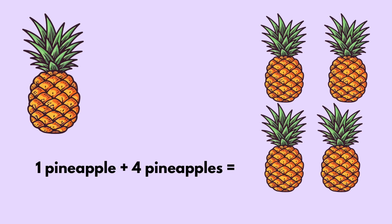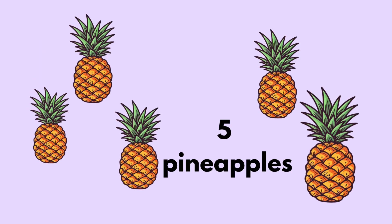One pineapple plus four pineapples equals five pineapples.